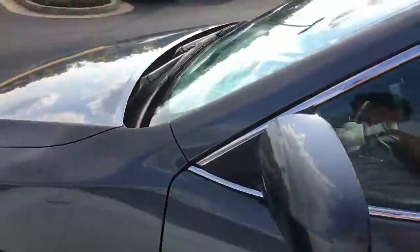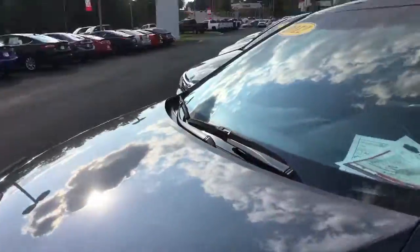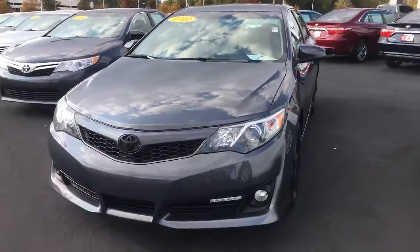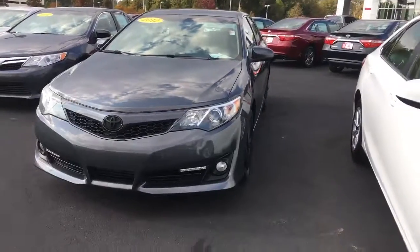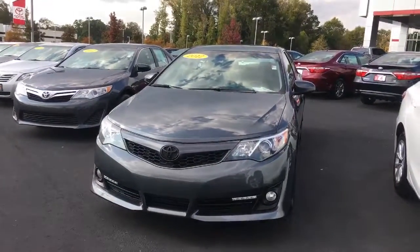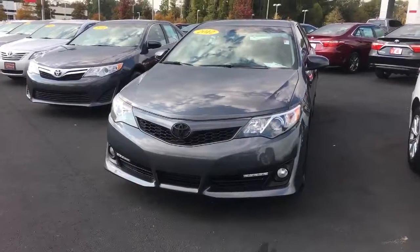Going to Albany State — hope you enjoy your time on the weekends when you can travel back and forth. Hope you come back and get your 2012 Camry here at LaGrange Toyota. Thanks Zach, talk to you soon.